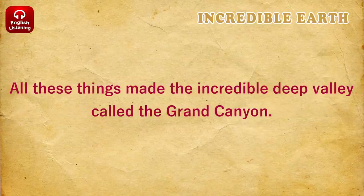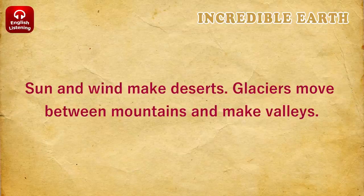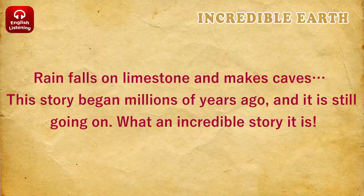All these things made the incredible deep valley called the Grand Canyon. Wind, rain, sun, and snow — the weather is a part of Earth's story. Sun and wind make deserts. Glaciers move between mountains and make valleys. Rain falls on limestone and makes caves. This story began millions of years ago, and it is still going on. What an incredible story it is.